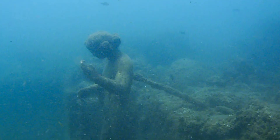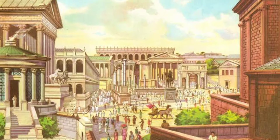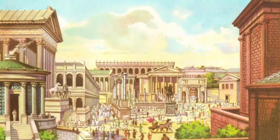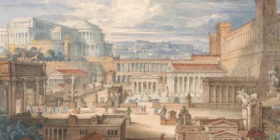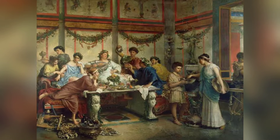The floor was found in the submerged city of Baiae, once a luxurious resort town for Roman elites. Think of it as the ancient Roman version of the Hamptons or St. Tropez. Baiae was famous for its thermal springs, lavish villas, and let's just say, a pretty wild party scene.